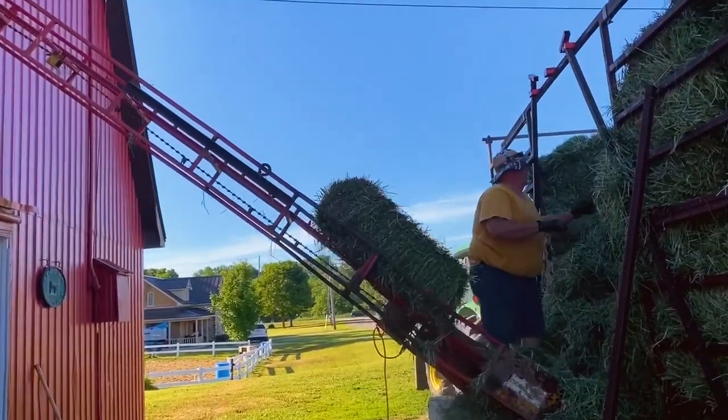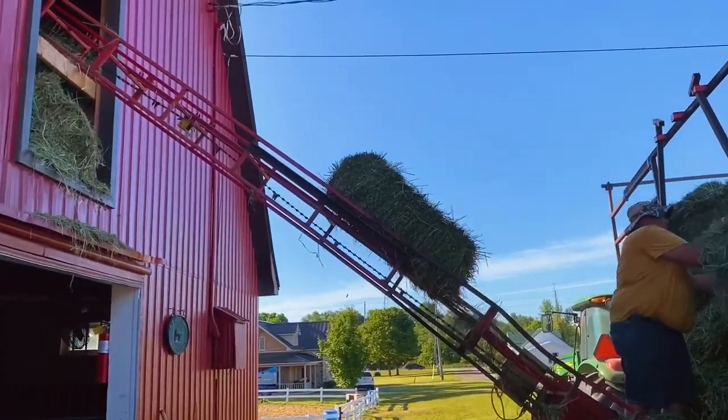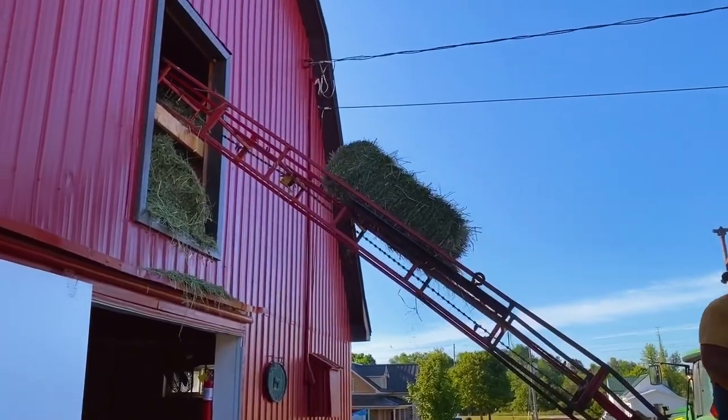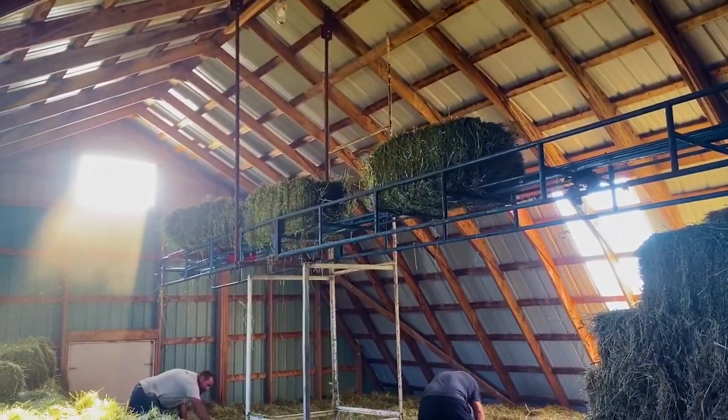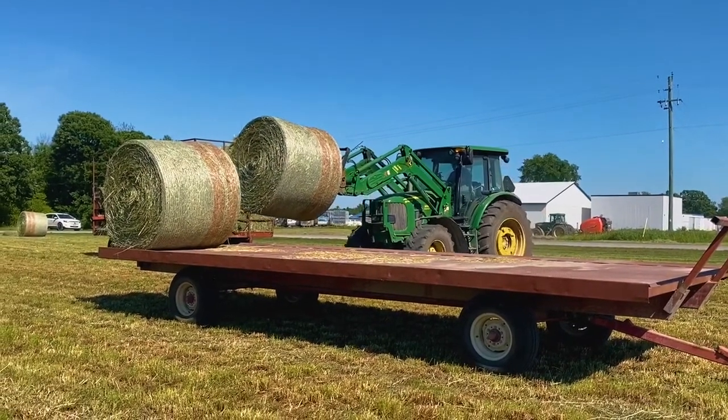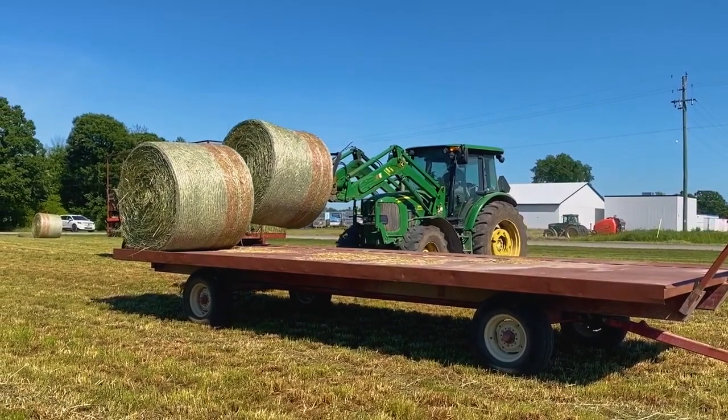The wagons with square bales are parked outside the horse barn. Bales are then loaded on the conveyor where they travel up into the hay mound, where they are stacked and stored until needed in the fall. Large round bales are stored in another barn and are fed to the cows using a tractor.